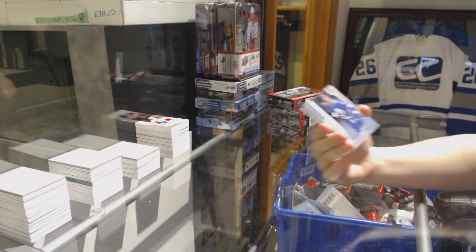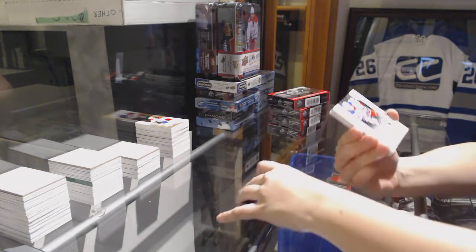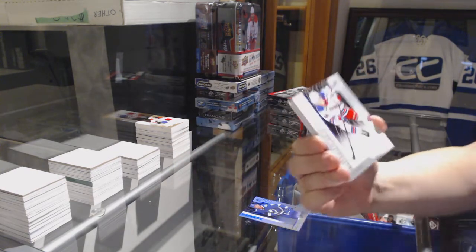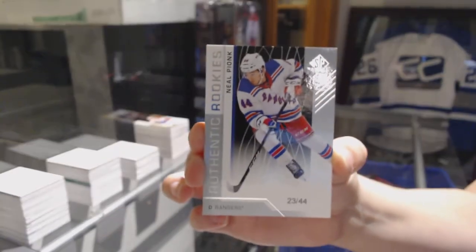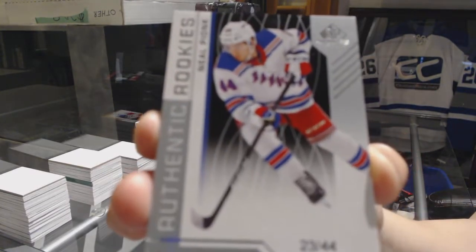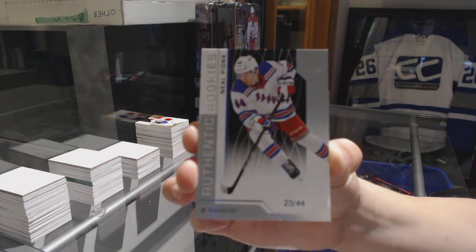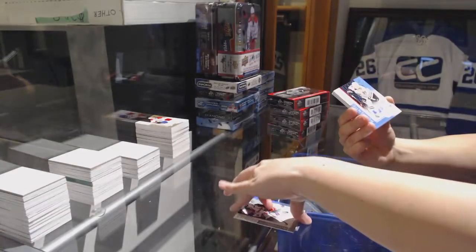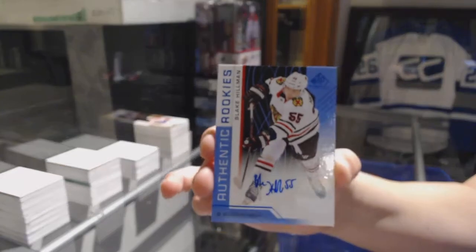We've got a rainbow number 297 — Matthew Joseph for the Lightning. We've got a rookie card number 244 for the New York Rangers — Neil Pionk. We've got a rookie blue auto for the Chicago Blackhawks — Blake Hillman.